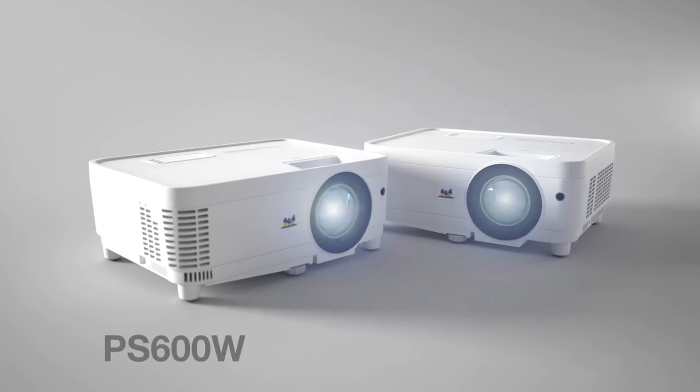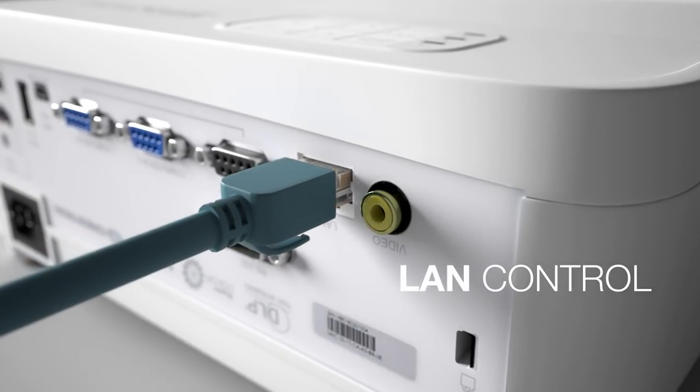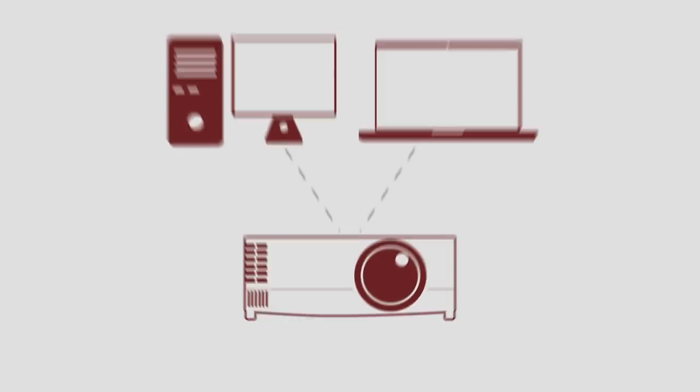What's more, the PS600W and the PS600X projectors feature easy LAN control with an integrated RJ45 connection. This allows you to remotely set up and manage projector content from a PC or laptop.